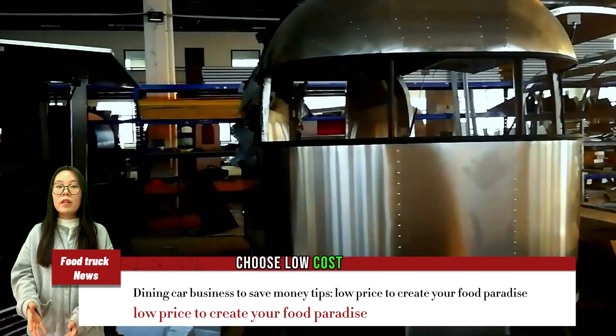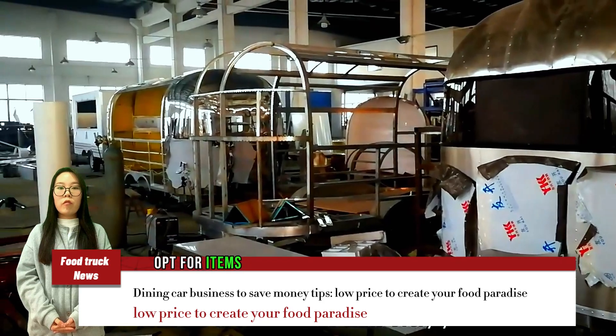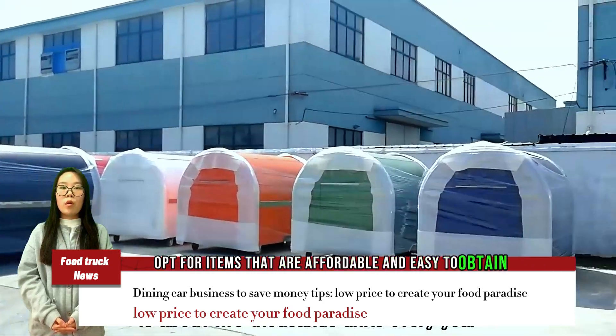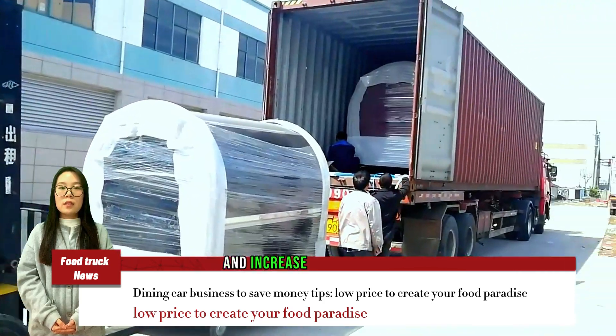Choose low-cost ingredients. When selecting ingredients for your menu, opt for items that are affordable and easy to obtain. This will help you keep your food costs down and increase your profit margin.